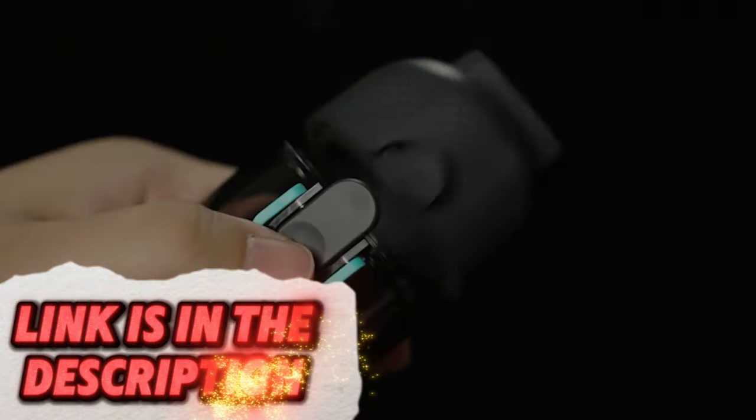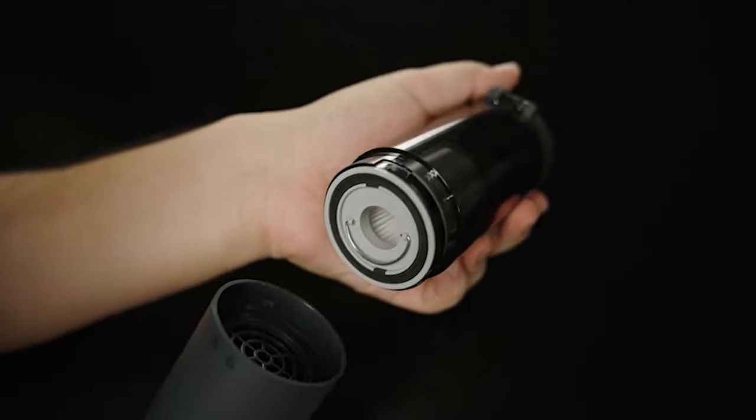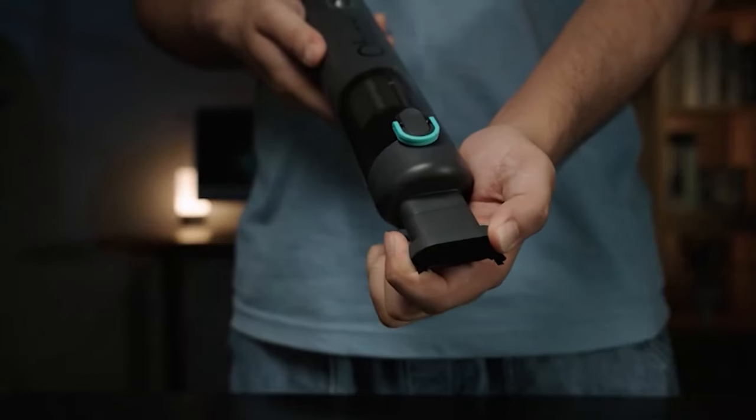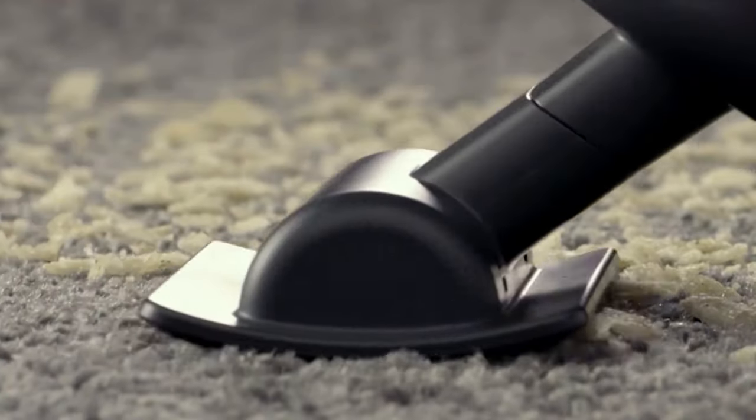Keeping your home clean can be a chore. The Effuzy HA Apex Vacuum Cleaner might be able to help. This vacuum cleaner offers both powerful suction and maneuverability, making it easier to clean carpets, hard floors, and even furniture.